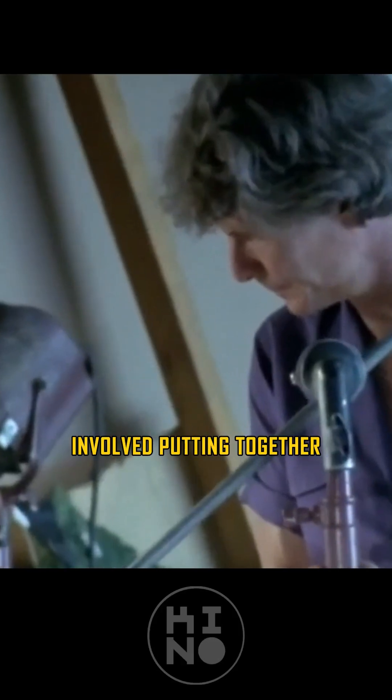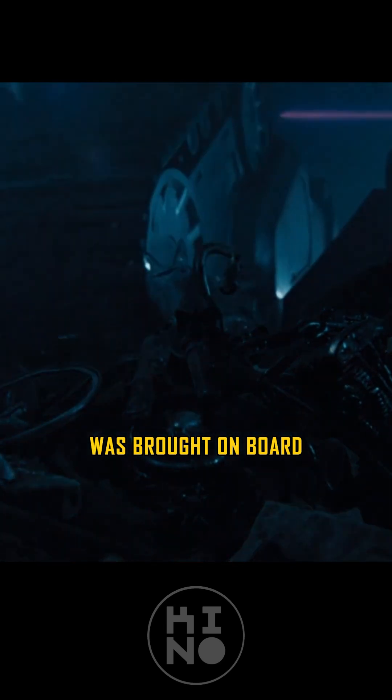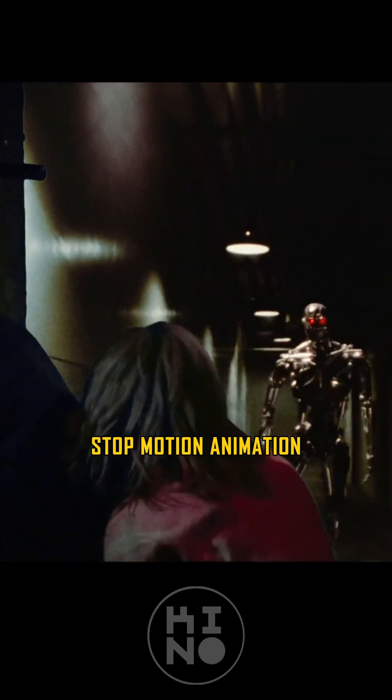The final prep for The Terminator involved putting together a visual effects team, which given the tight budget, meant they had to get pretty creative. Fantasy II Film Effects was brought on board for the miniatures and stop-motion animation.